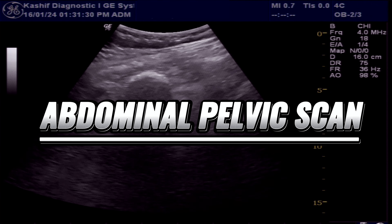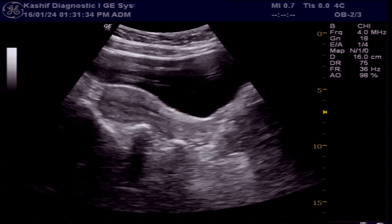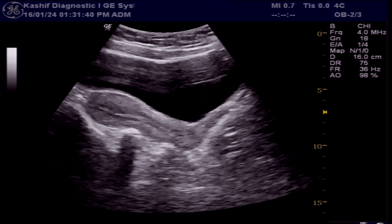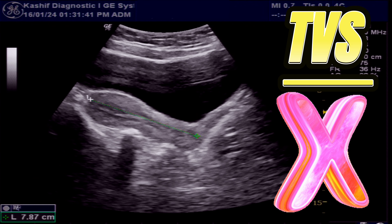This is an abdominal pelvic scan with a moderately filled urinary bladder. We will see that this gives good resolution and images. There is no need — and never do TVS ultrasound in young unmarried girls.